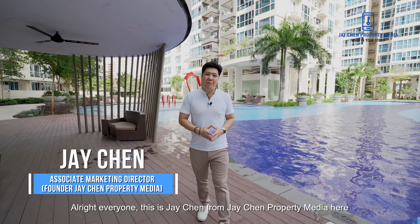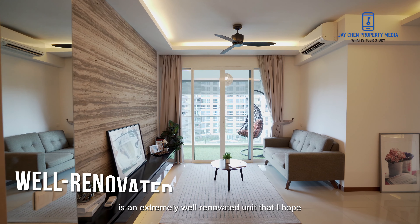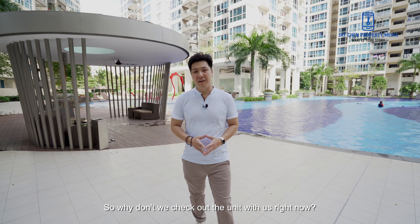All right everyone, this is Jay Chen from Jay Chen Property Media here. Today we're actually at this newly MOP-ed unit at the Tampines Trilliant. What we're going to show you today is an extremely well-renovated unit that I hope you guys won't want to miss. Why don't we check out the unit with us right now.